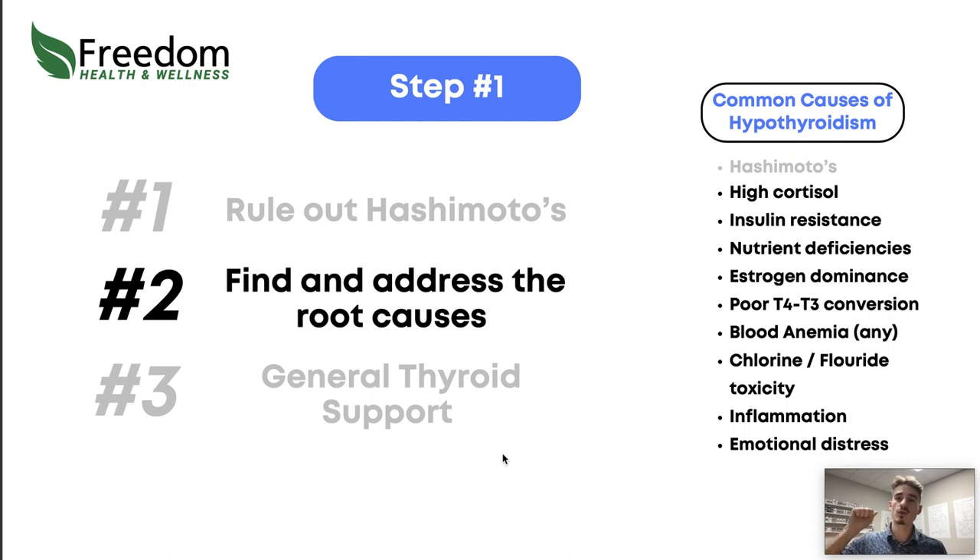Step two: find and address the root cause of your thyroid issues. Narrow in on which of the causes we discussed might be playing a role and figure out how to address it. For example, if your life is always stressful, figure out how to balance cortisol — look at increasing protein intake and maybe some adaptogenic herbs. If insulin resistance is the main driver, address things nutritionally with a modified ketogenic diet, increase protein, reduce carbohydrates, and address inflammation with nutrient-dense foods.